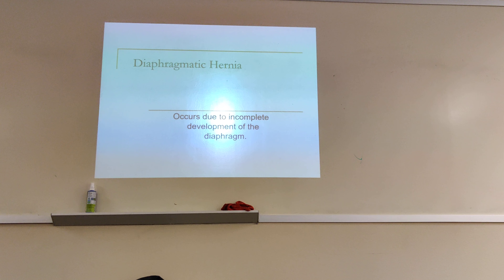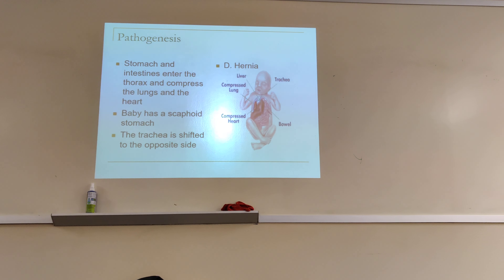The next one is diaphragmatic hernia. This occurs due to incomplete development of the diaphragm. With this condition, all the stomach contents — the intestines and everything — will move into the baby's chest.